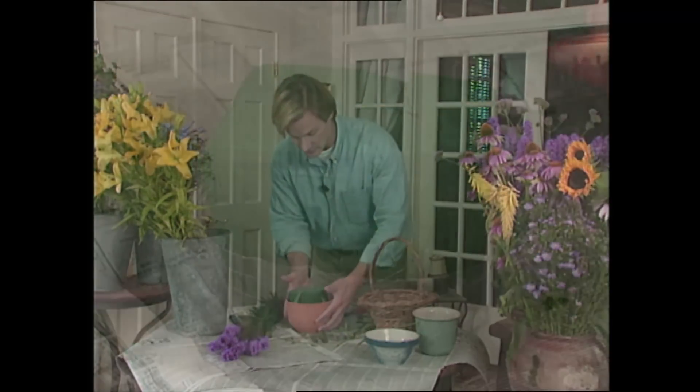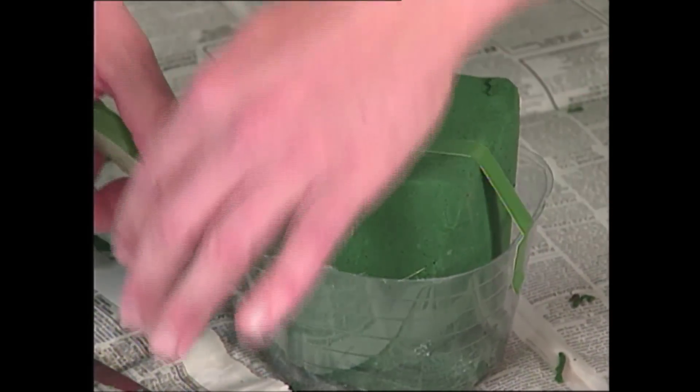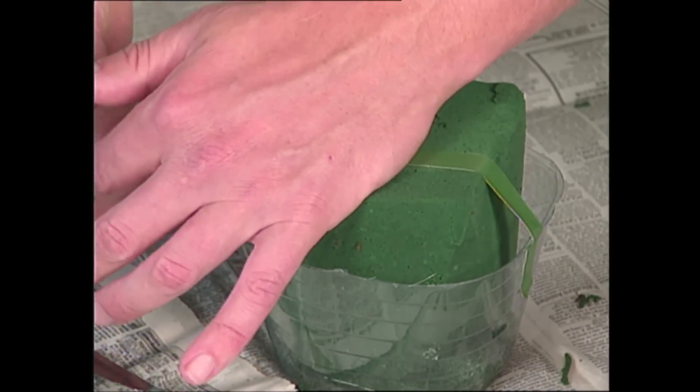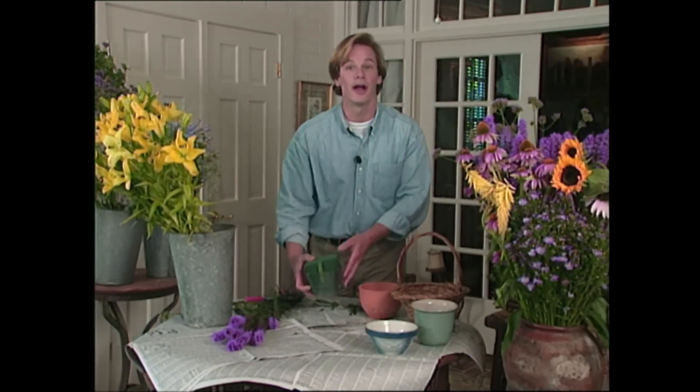That's why I've always found it helpful to have a simple, basic strategy to follow in the beginning. I start by taking a piece of floral foam that I've soaked in water, and I place it in a plastic liner, and then secure it with some floral tape.